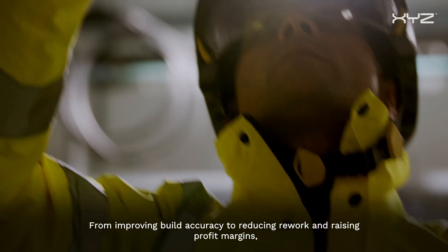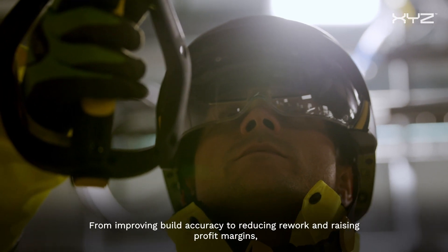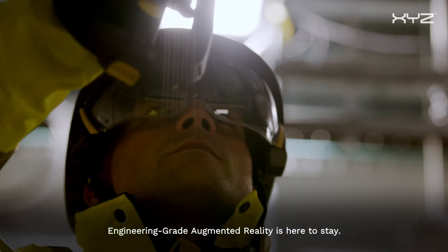From improving build accuracy to reducing rework and raising profit margins, engineering grade augmented reality is here to stay.